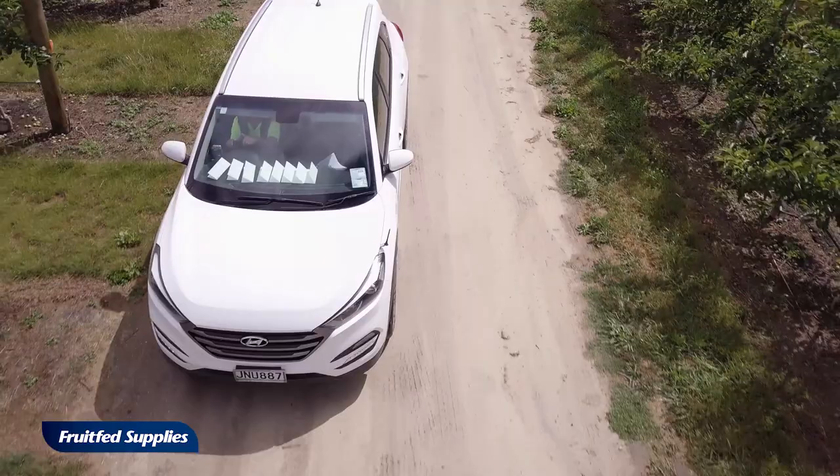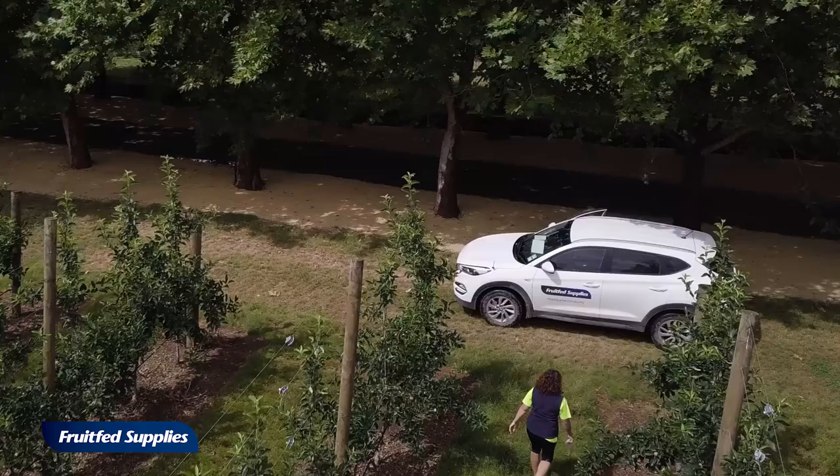My two ladies, Dale and Dawn, come out and check each trap. They count the number of moths in that trap, then record that, bring it back to us, it goes into a database, and a report is generated for the grower.